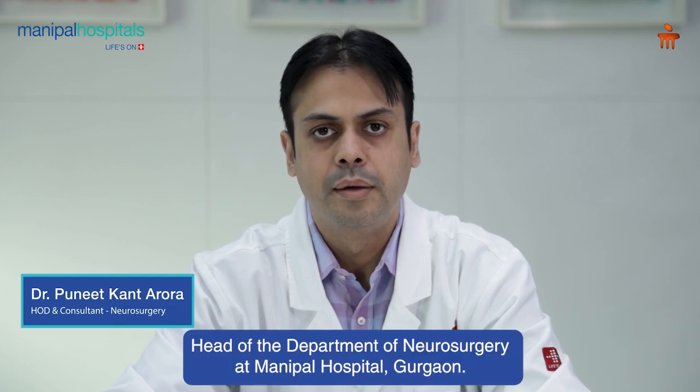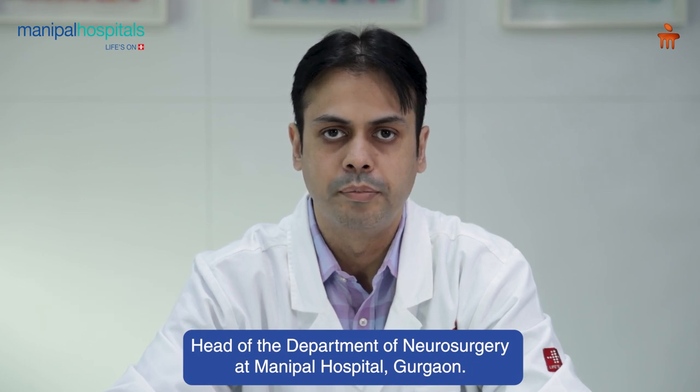Hello friends, I am Dr. Puneet Kant Aroda. I am Head of Department Neurosurgery in Manipal Hospital Gurugram.